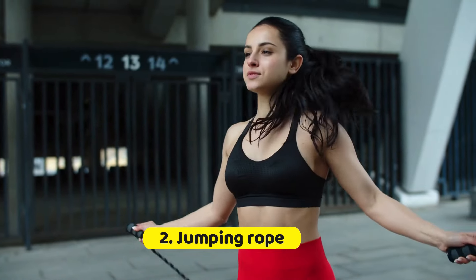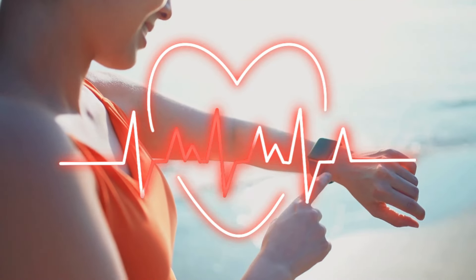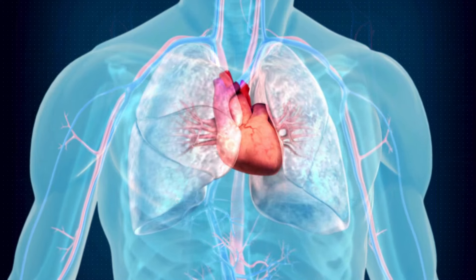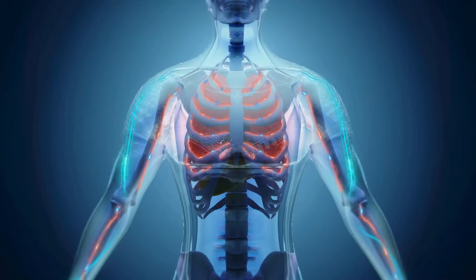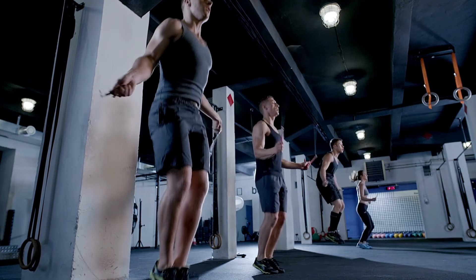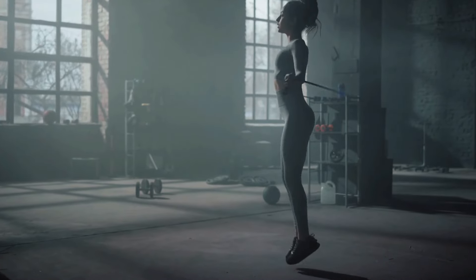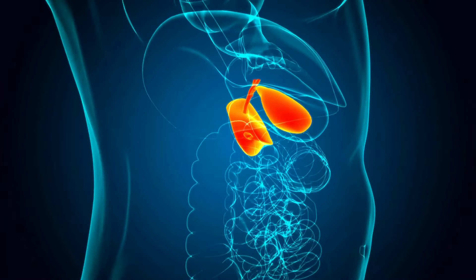2. Jumping Rope. Jumping rope is an exhilarating and efficient way to elevate your heart rate and enhance calorie burning. Recognized for its role in improving cardiovascular health, this activity taps into both agility and coordination, stimulating a variety of muscle groups throughout the body. What sets jumping rope apart is its ability to seamlessly integrate into any fitness regimen, offering a high-intensity interval training component that is pivotal for metabolic enhancement. Each jump engages the legs, arms, and core, ensuring a comprehensive workout that maximizes metabolic activity.